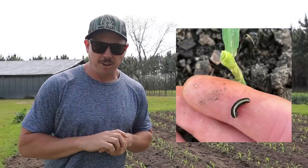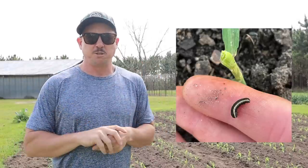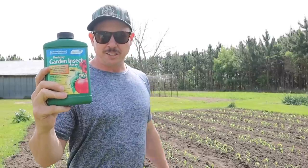A couple afternoons ago I got down real low on the ground looking real close at those corn plants and I found one of these guys. Took a picture of it with my phone, went inside to my office and started digging around on the internet, and from what I can tell this is what they call a yellow striped army worm. Now I've heard stories of army worms destroying people's gardens but I've never dealt with them here that I know of. When I was in college and worked on the maintenance crew at a golf course we dealt with them there and had to spray for them, so I'm aware they can do a lot of damage in a short amount of time.